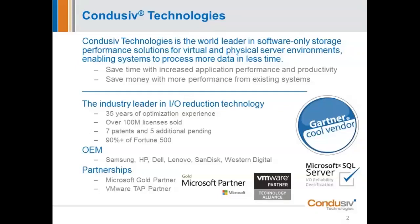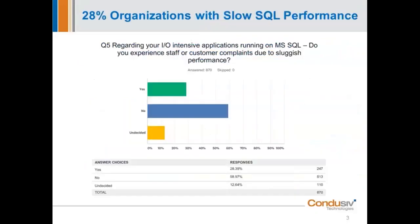Before we jump into the thought leadership portion explaining what's happening and creating all this unnecessary noisy I/O traffic, I want to touch on a question: what is this I/O degradation issue that steals performance? Earlier this year, we wrapped up what we believe is the largest independent study done on I/O performance. Over 1,000 IT professionals responded, and we asked one very pointed question: regarding all these hard-hitting apps running on SQL, how many of you have performance problems so bad that you're actually getting staff or customer complaints due to sluggish performance — slow queries, slow performance, batch jobs taking too long?